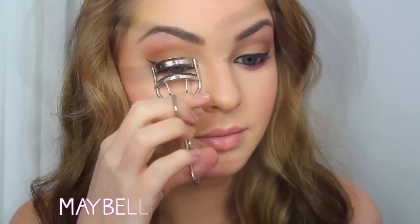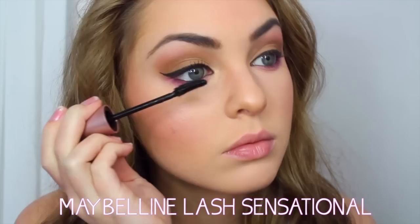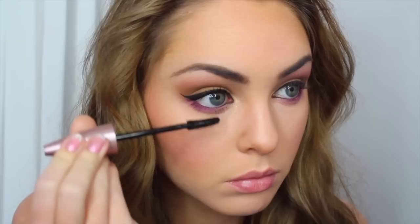You can add a little gold or champagne shimmery shadow in the inner corner as well. Curl your lashes and apply mascara — I'm trying out Maybelline's new mascara, and I really like it. I'm really coating my bottom lashes to draw attention to the bottom lash line and to open up the eyes.